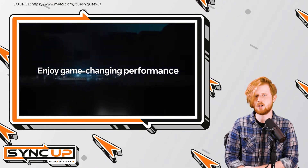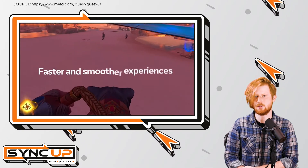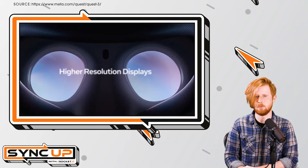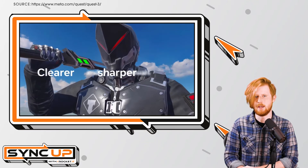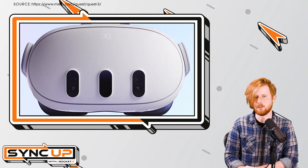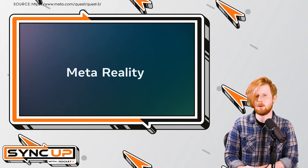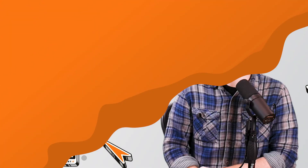With that said, for those contemplating the purchase of Apple's Vision Pro headset, it's important to consider the ecosystem in which the device will be used. For example, if you've bought into Apple's ecosystem, the Vision Pro's price tag might be less of an issue. On the other hand, if you're a dedicated Windows user, Apple's AR headset probably won't be the best option.